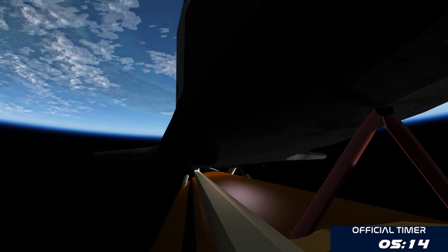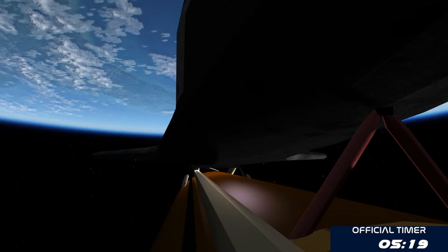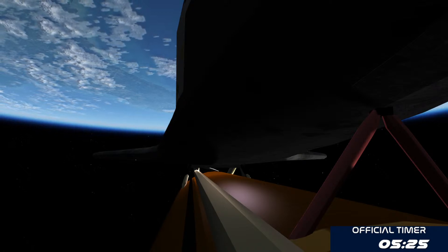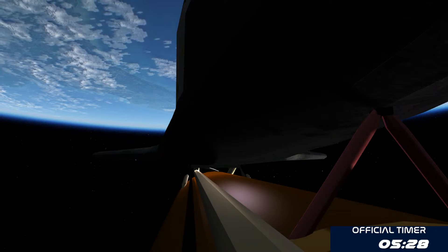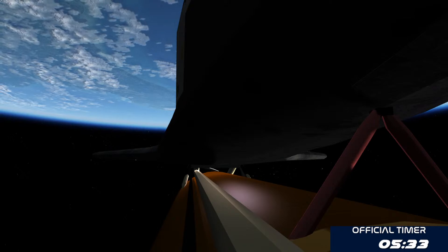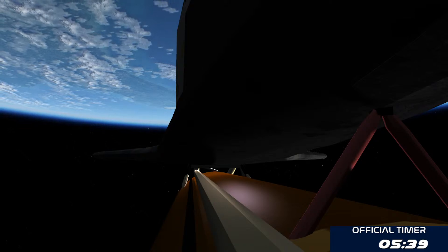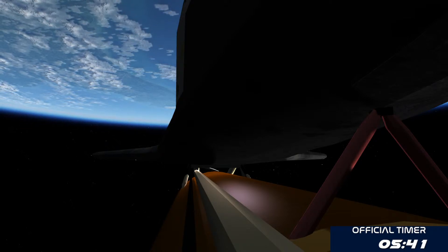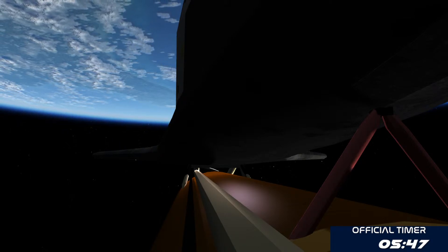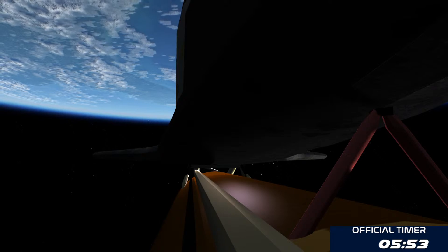Down on the mid-deck of Endeavor: Drew Feustel and Greg Chamitoff. Feustel headed to the International Space Station for the first time. Vittori and Fink making their first voyage on the space shuttle after flying to the ISS aboard Soyuz spacecraft previously. Endeavor, single engine Ops 3. Roger, single engine Ops 3. That call indicates Endeavor could reach a transatlantic abort site on one engine if it lost two of three — although all three are still in good shape — five minutes, 50 seconds into the flight.